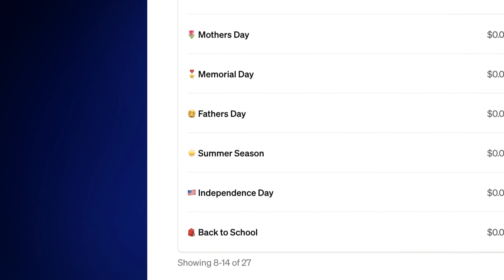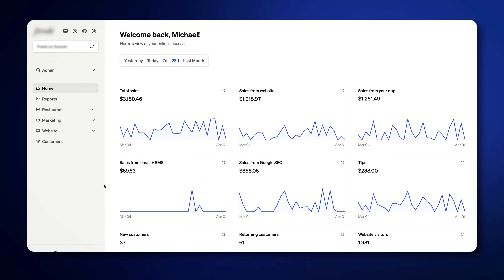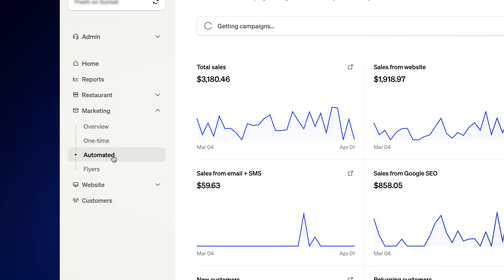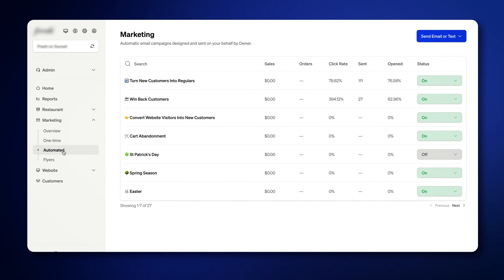You now have a campaign ready to go for every holiday of the year, designed and set up by professional restaurant marketers and professional designers that your restaurant can tap into and use. You'll get an email and text from us right before each upcoming holiday with the campaign preview so you can decide whether it should go out to your customers. Go into your owner dashboard, click on the marketing tab on the left side, then the automated tab, where you can see all of the holidays your restaurant has to choose from.